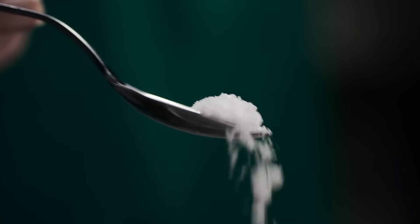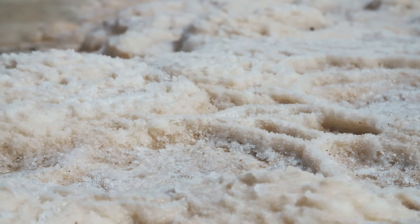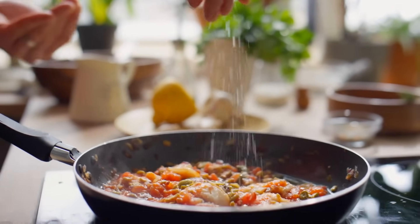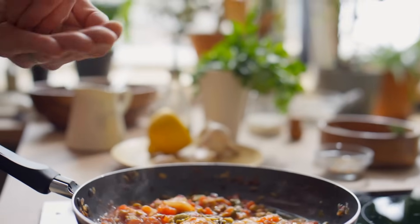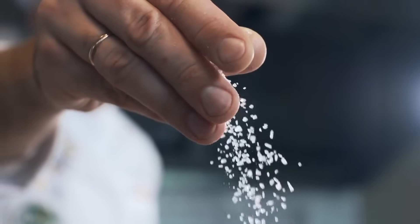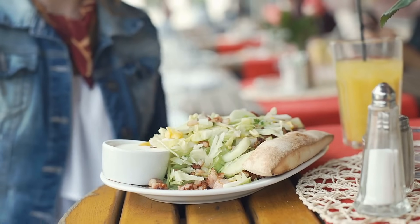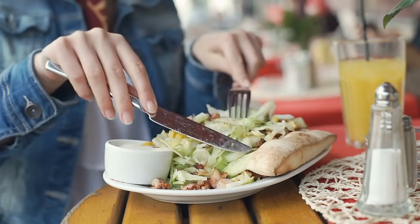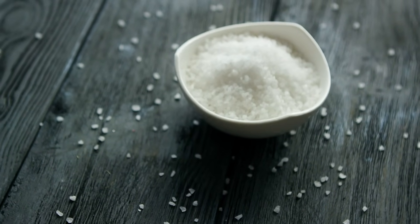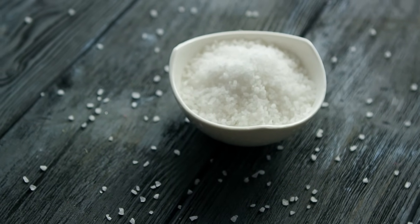And there you have it, folks — that's how salt is made. Whether it's pulled from the depths of ancient underground seas or harvested from the briny waters of today's oceans, it's one of those everyday substances we totally take for granted. From the crystals you sprinkle on your popcorn to the rock salt keeping icy roads safe during winter, salt plays an incredible range of roles in our daily lives. Salt has been a game changer for civilizations throughout history — it helped preserve food before refrigeration was even a concept, which helped societies store food for longer periods, travel farther, and ultimately develop into the complex world we live in today. Salt has literally been shaping human life for millennia.